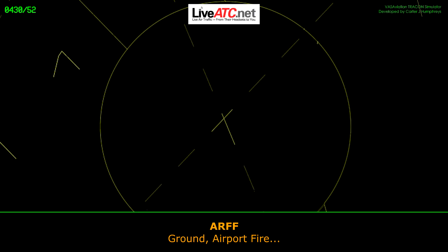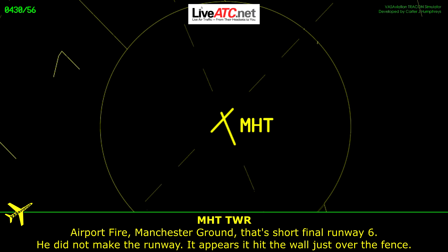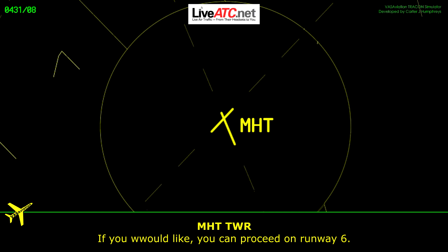Ground, Air Force Fire EZ-7, Manchester Ground, toward final runway 6. Air Force Fire EZ-7, Manchester Ground, toward final runway 6. He did not make the runway, it appears to have hit the wall just over the fence. If you would like, you can proceed on runway 6.